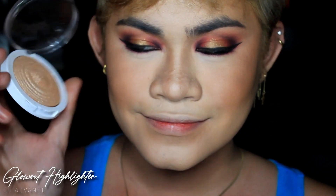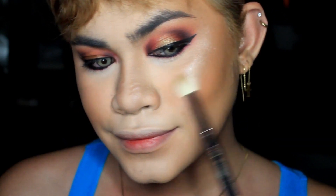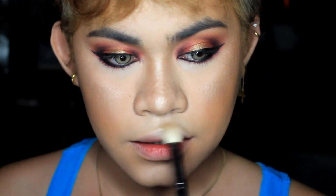Next, highlighter — this is the Glow Out Highlighter from EB Advance in Spotlight. Look at that glow! If you're looking for a very affordable, super budget-friendly highlighter, check out EB Advance — I love it.